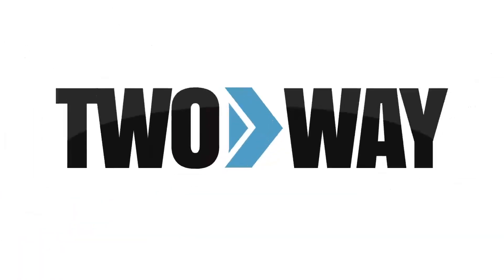Be sure to check us out online. The website is TwoWayDirect.com. You can also give us a call. Our number is 888-742-5893. Make sure to like and subscribe.